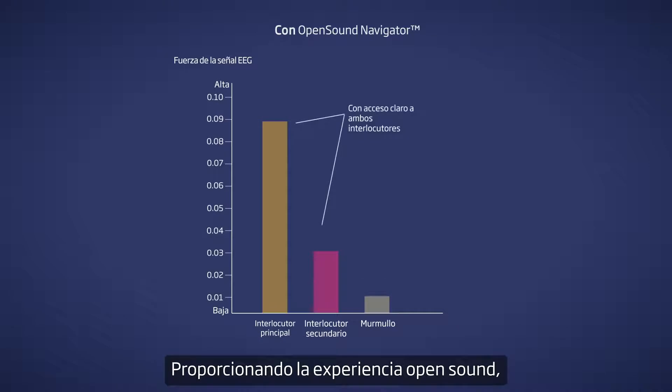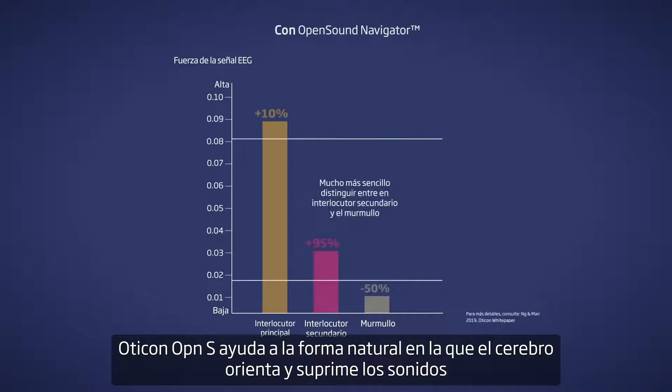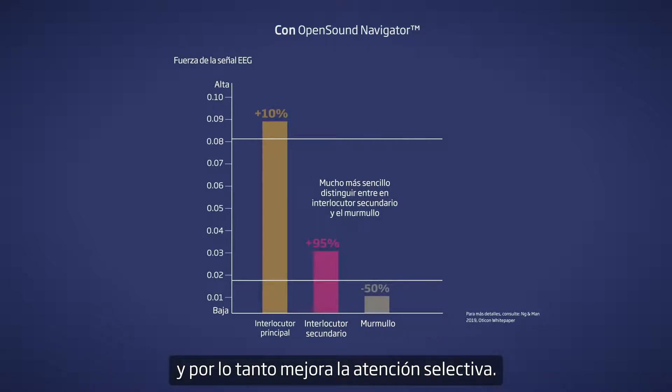By providing an open sound experience, Oticon OpenS supports the brain's natural way of focusing and suppressing sounds, and thereby enhances selective attention.